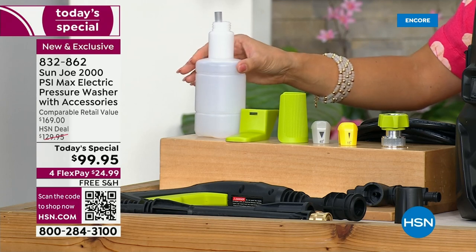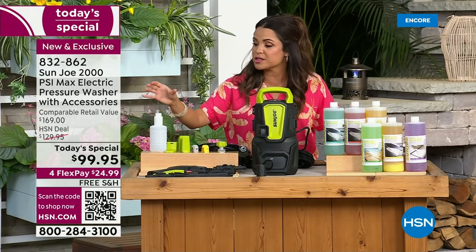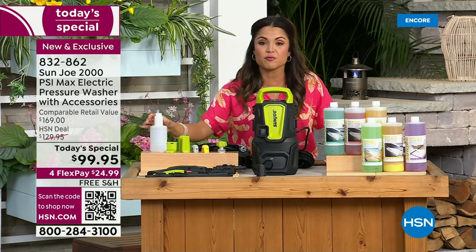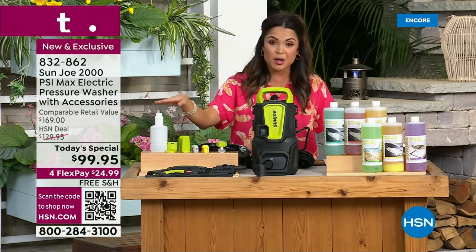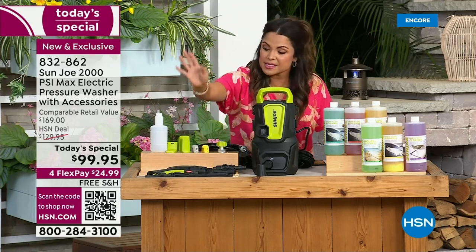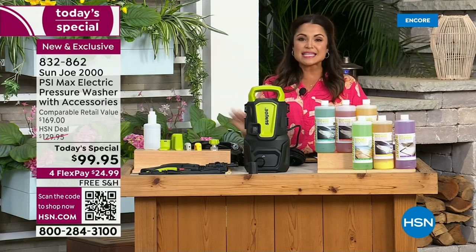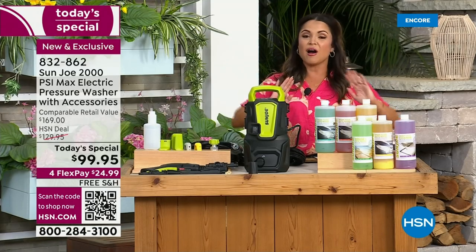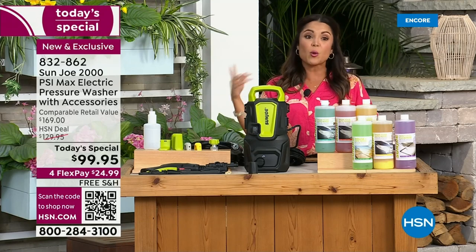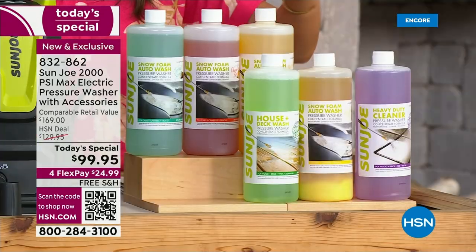So whether it is the heavy duty jobs or you want that beautiful mist, you're going to be able to do it. You're getting the detergent bottle, so you can put any kind of cleanser inside. Maybe you need a powerful mold and mildew remover, maybe you want to wash your car, maybe you want something for the deck. You can now use the detergent bottle and it will mix perfectly with the water. You're getting your extension pieces and your handle. This is going to be the quickest, easiest makeover for any outdoor space.